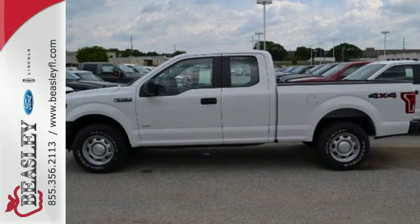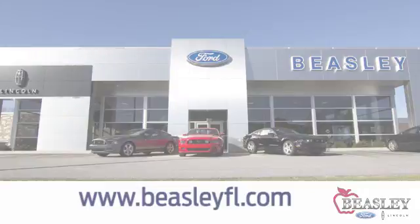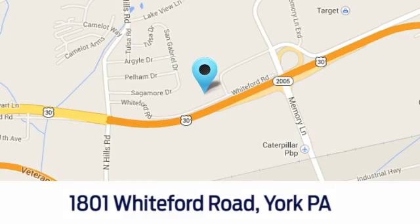Test drive it for yourself today. For all your Ford and Lincoln needs, stop by and visit our new state-of-the-art facility at Beasley Ford Lincoln. Come visit us today at 1801 Whiteford Road in York, PA.